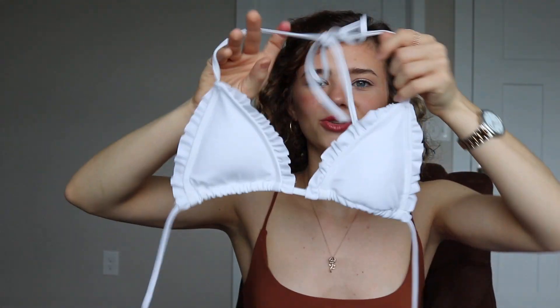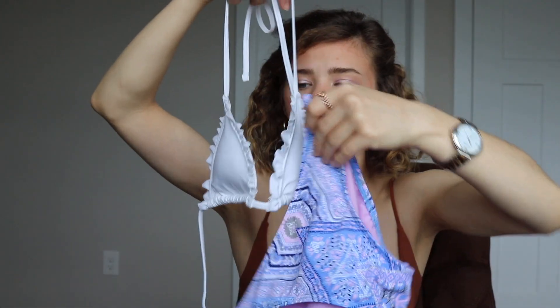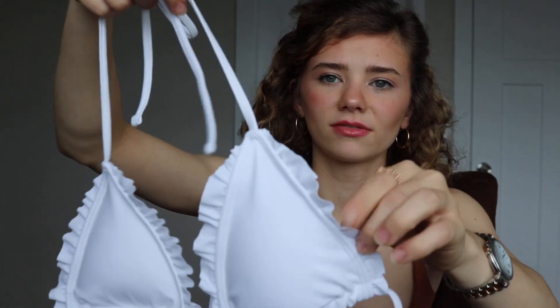And from Forever 21 I just got this white triangle top — I thought this would go really cute with those bottoms since I didn't like the original top. It's just white and has these little ruffles on it.